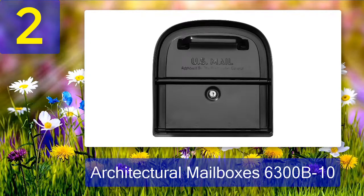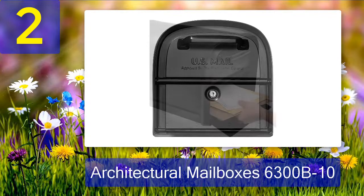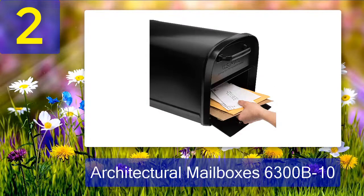Pros: two-door design with front and back access; pre-drilled mounting holes for easy installation; secure galvanized steel construction with rust resistance; equipped with four key-alike keys for multiple users; meets USPS regulations. Cons: lock prone to sticking.